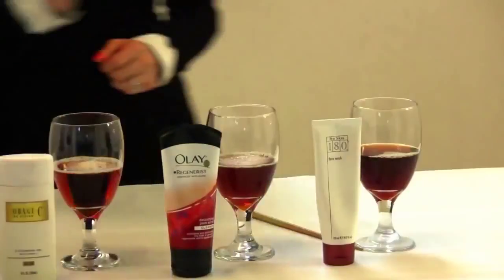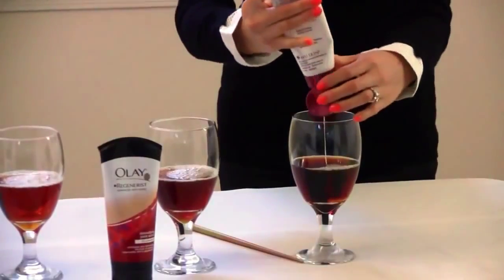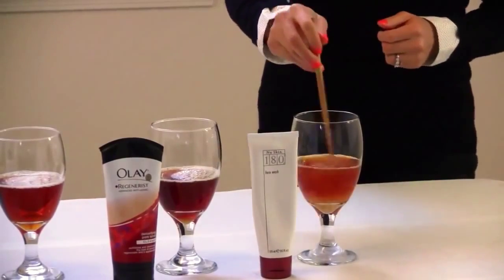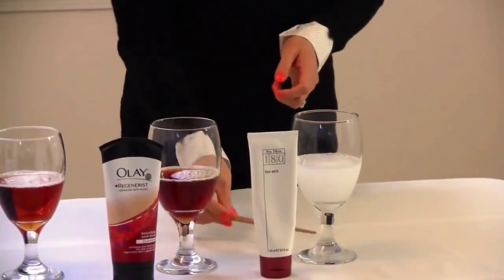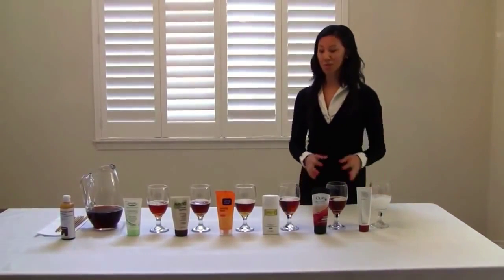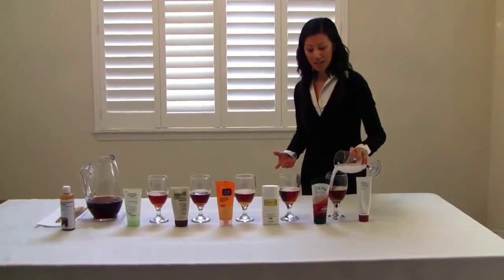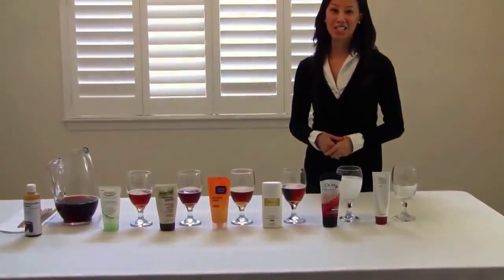Last but not least, we have this face wash. What we're going to show you here is the different face washes all containing vitamin C and how they neutralize the free radicals. Some of them did lighten up, and this one completely cleared the free radical — isn't that great? We can actually pour this into this cup as well and show you how just that little bit of face wash also cleared the next wash up.